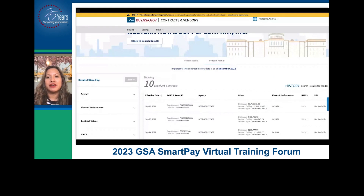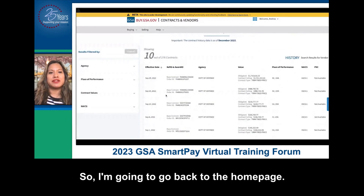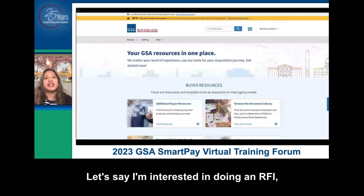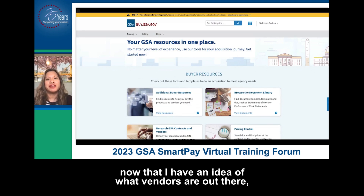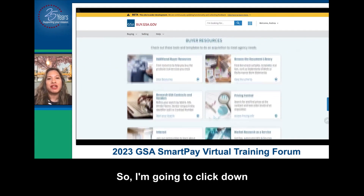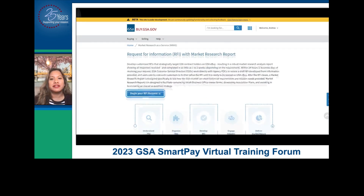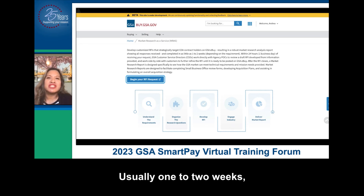You can see who bought from them and when. So the next thing I am going to do is go back to the home page. Let's say I'm interested in doing an RFI — a request for information — now that I have an idea of what vendors are out there and who they've done work with, to see if any of them actually respond. So I'm going to click down and click on 'market research as a service.' This is basically the process — we'll work with you to understand what you're looking for, develop the RFI, engage industry, and then get a report back to you, usually one to two weeks but oftentimes shorter.